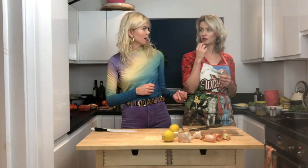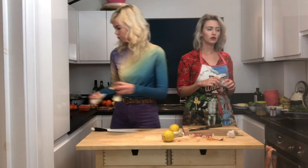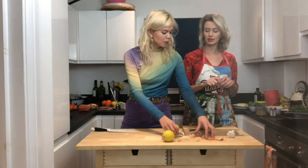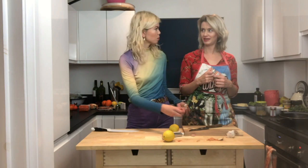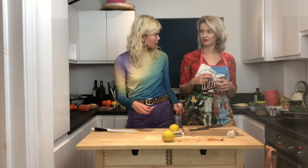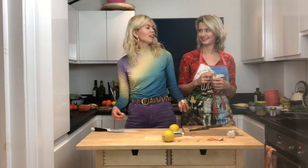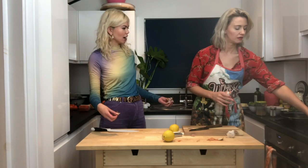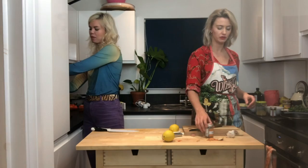Also, frying the spices releases the oils and gives them a much stronger flavor - you start to smell it a lot more. It's similar to activating nuts - apparently if you have unactivated nuts it's more likely to cause trouble. You activate them by soaking in water so they relax.